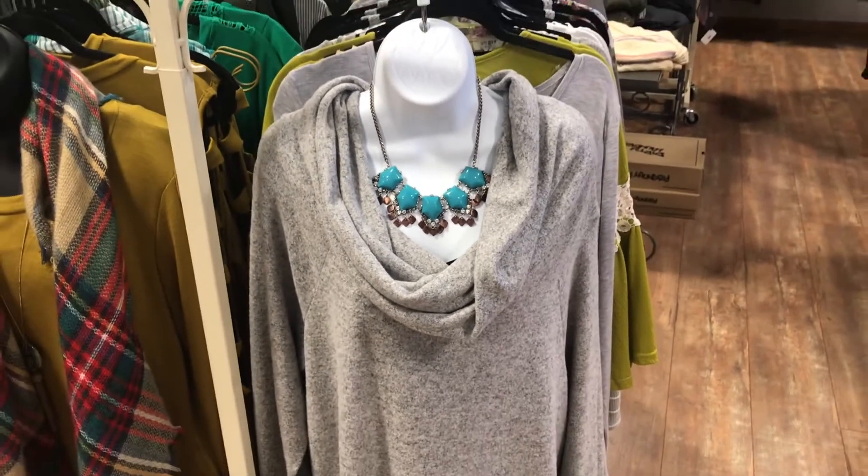Isn't that super fun? And of course don't be afraid to rock a super cute vest over the top of it like this one here, because that adds a lot of character.